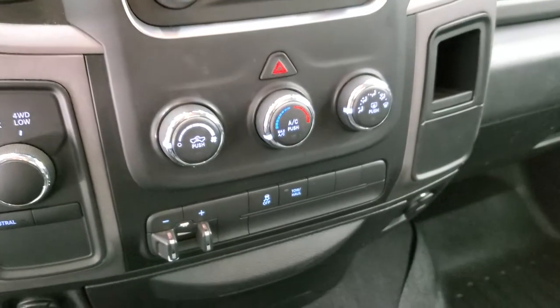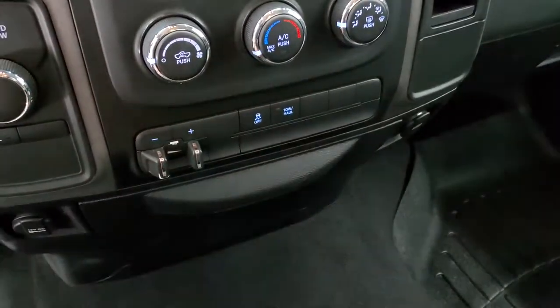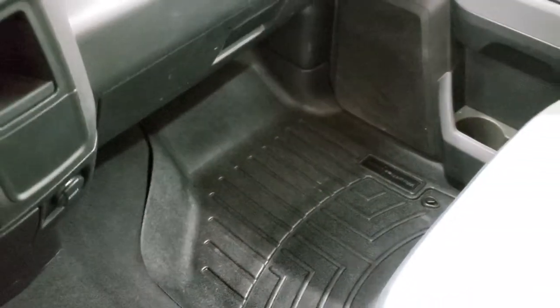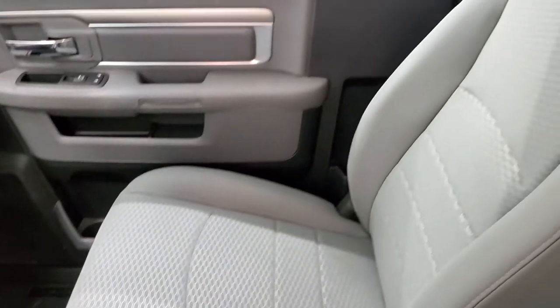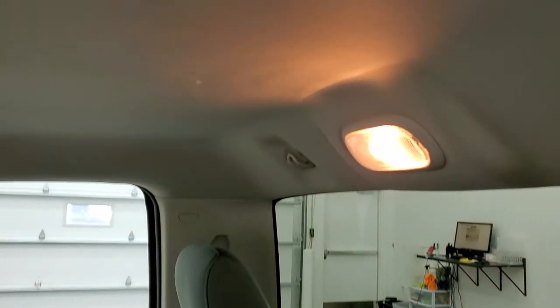Turn dial four-wheel drive, climate controls, and your factory brake controller right there — stability control and tow haul mode. Carpeting is nice and clean. The passenger side floor mat and seat are in excellent condition as well, no rips or tears. The headliner is in excellent shape as well, with map lights up there.